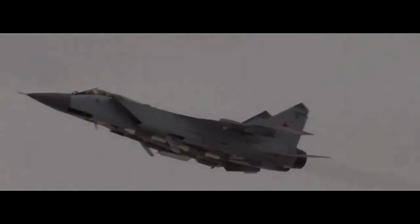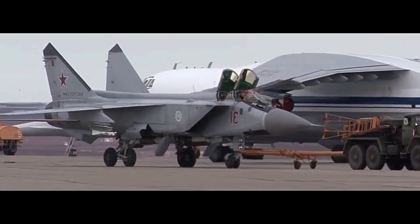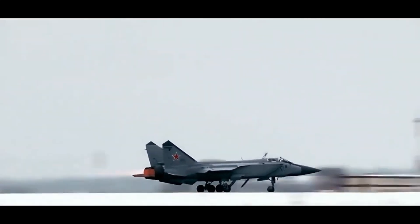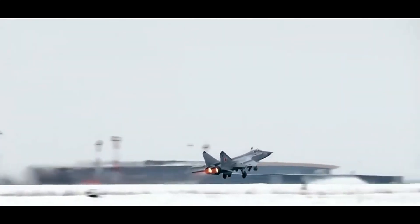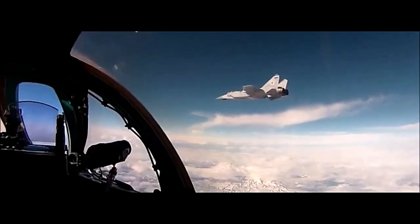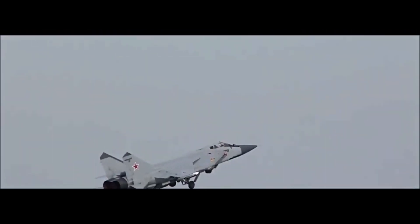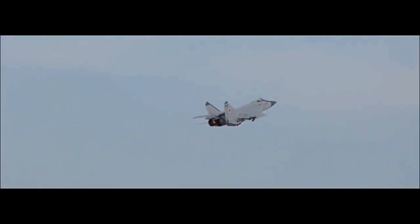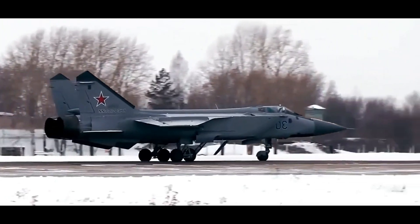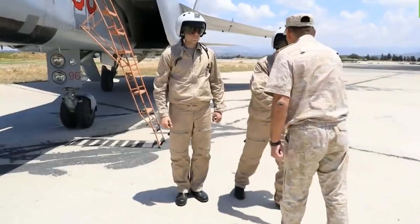The MiG-31 looks like a MiG-25 at first glance, but it's a completely different beast. While it borrows the Foxbat's airframe design, the MiG-31 features an entirely new avionics suite, stronger airframe materials, and two massive D-30F6 turbofan engines. Max speed: Mach 2.83. Operational ceiling: 20,600 meters or 67,600 feet. Range: 3,000-plus kilometers with drop tanks. Climb rate: over 200 meters per second. Unlike the MiG-25, which risked engine damage at high speeds, the MiG-31 was built to cruise at Mach 2.35 for extended periods. It also features variable geometry air intakes, strengthened undercarriage, and a two-seat configuration — pilot and weapons systems officer.